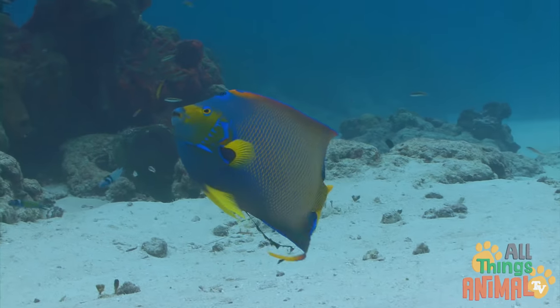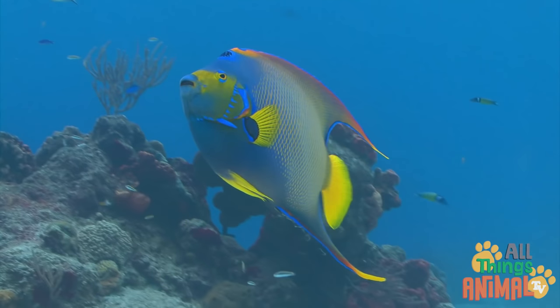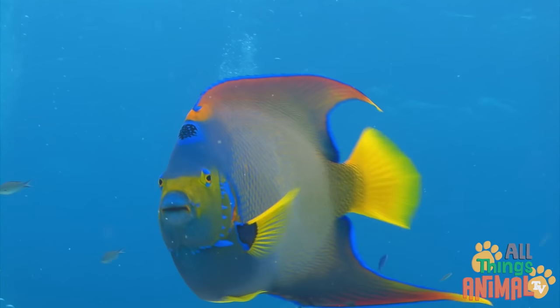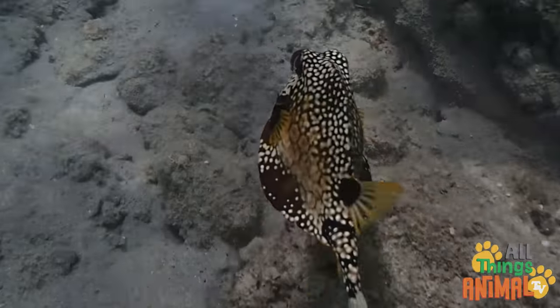Fish have fins and tails that go whoosh, whoosh, whoosh so they can swim really well.